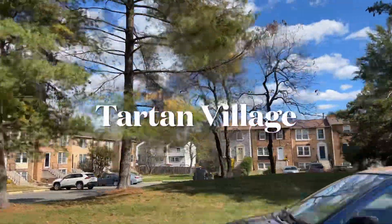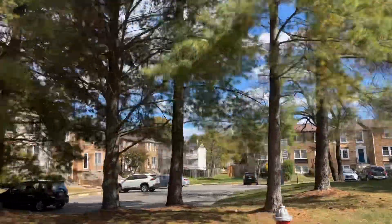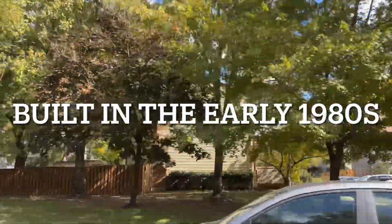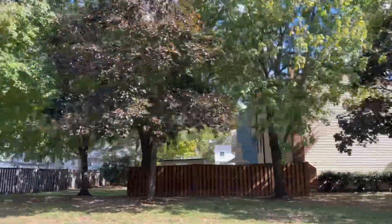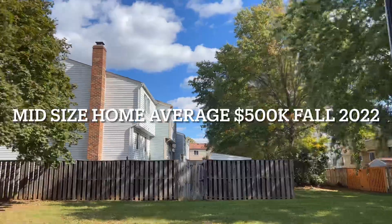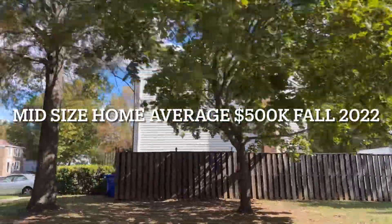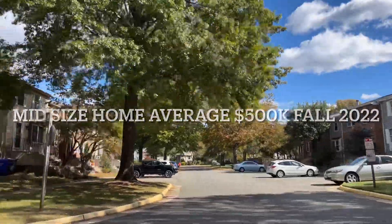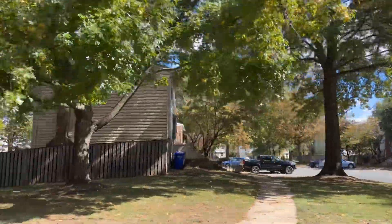Here we are heading through Tartan Village, also known as Devereaux West. These townhomes were built in the early 1980s and there were four different builders, so there are four different sizes. This is the mid-sized home, about 1,240 square feet on the top two floors. All the homes have a basement, so altogether these homes will have over 1,800 square feet of living space.